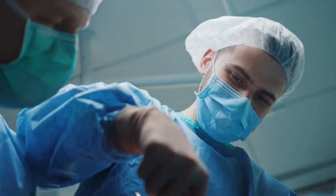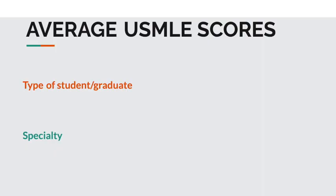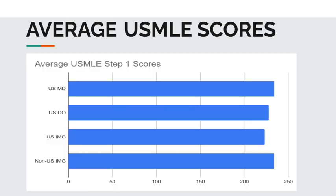Let's take a closer look at the average USMLE scores across all specialties, differentiated by the type of applicant: IMGs, USMDs, and USDO students. I also differentiated IMGs into USIMGs and non-USIMGs because the average scores are different for these two groups.